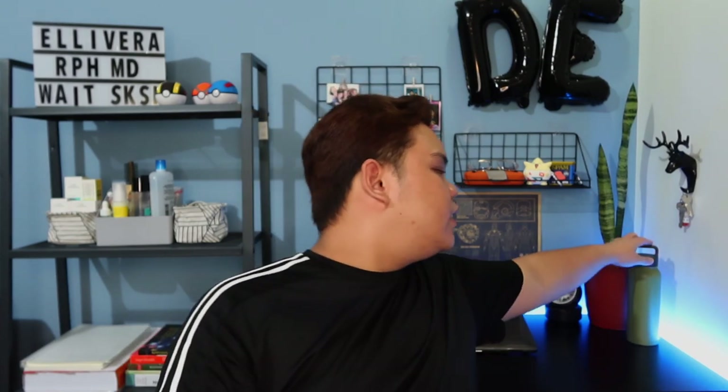Right beside that, dito pala sa side na to, this is a clock which has no battery kasi tinatamad ako makabili ng AA battery. Tapos halaman — this is a snake plant, galing to sa nanay ko, nangingina akong halaman sa kanya. And this right here is an insulated bottle from Healthy Human — I chose the color olive green para madali syang dalhin, maganda naman yung kulay, it's nature aesthetic.